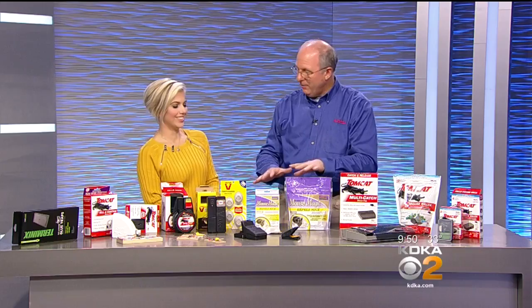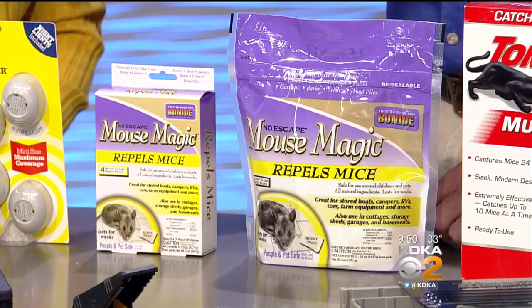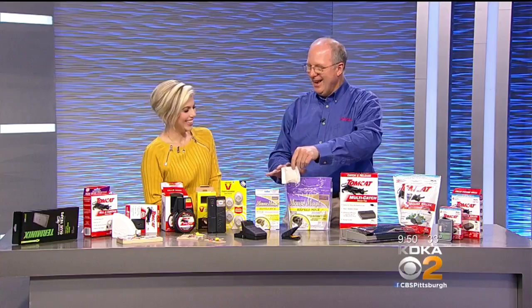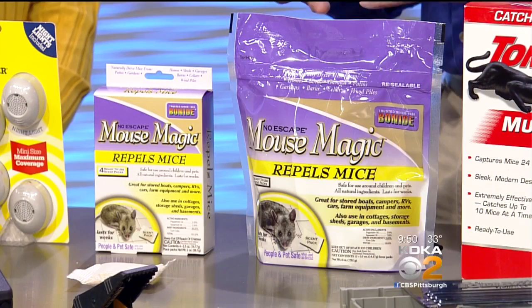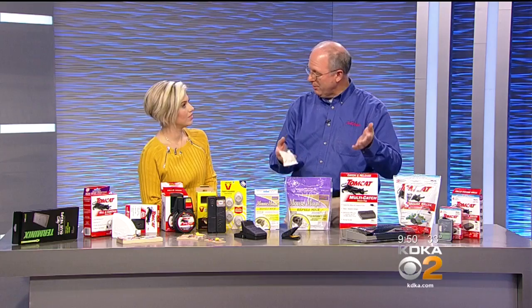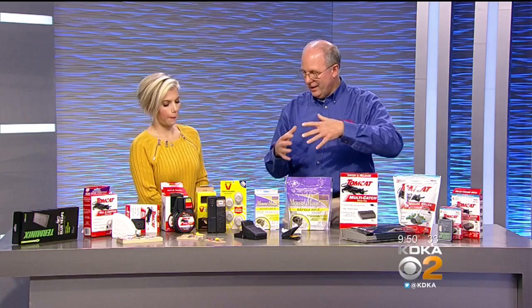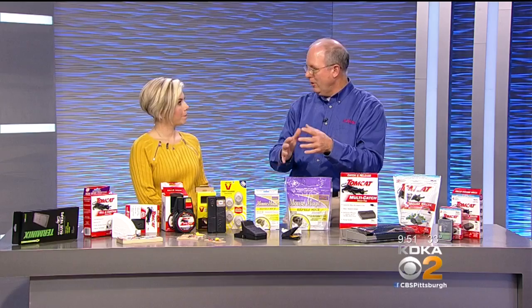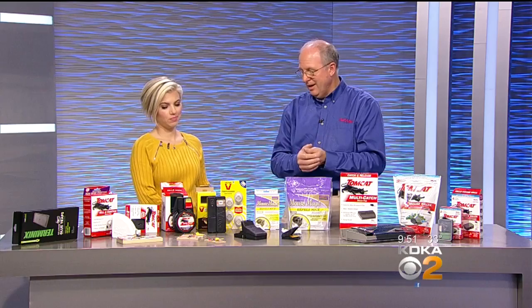One of my favorites is a repellent called Mouse Magic — you can smell that. It's spearmint and peppermint oil, and it's pretty strong. It's known to be very bothersome to rodents — not just mice, but rats, chipmunks, squirrels, bats, anything in that family. You can put a couple of these packs in your garage, up in your attic, in your shed, in any vehicles you're storing for the winter. It repels them for two to three months. It doesn't bother cats, dogs, kids, or humans because it's just spearmint and peppermint.